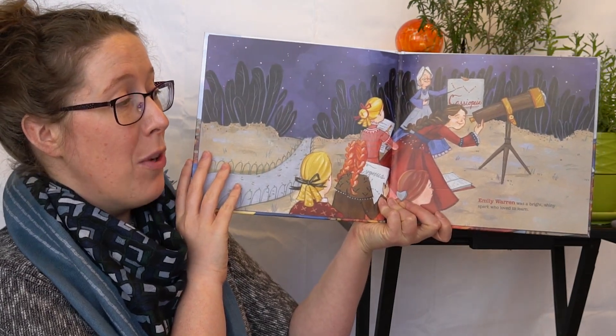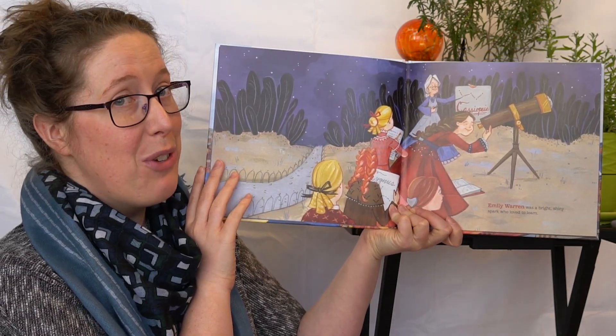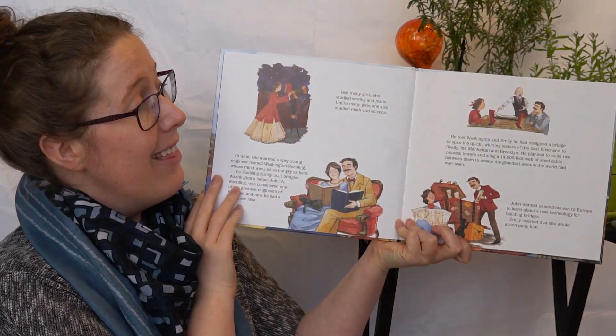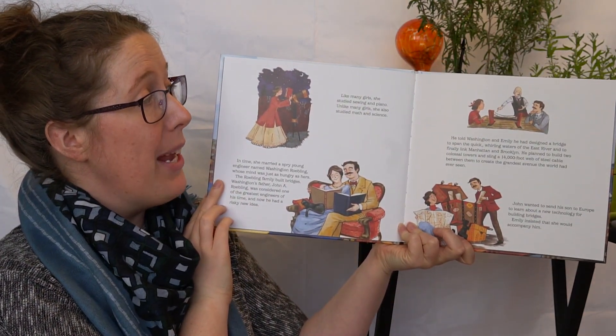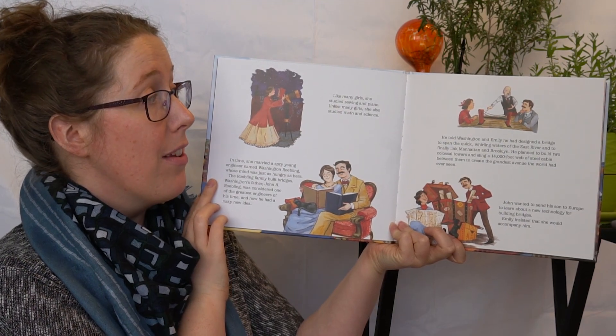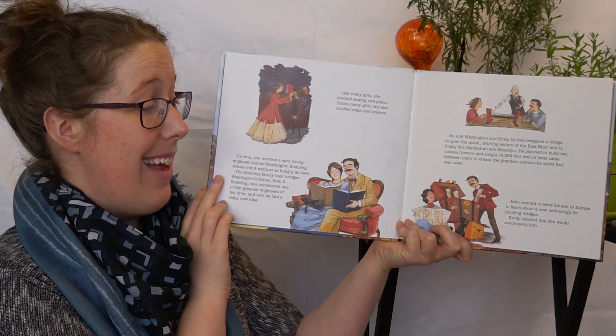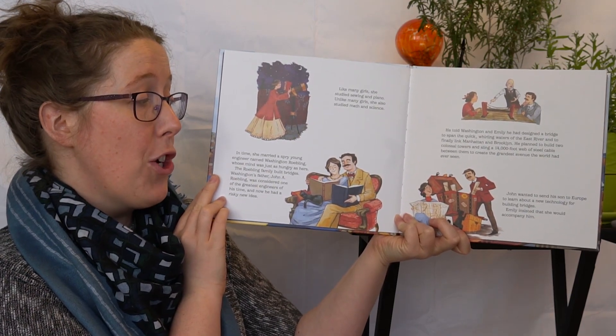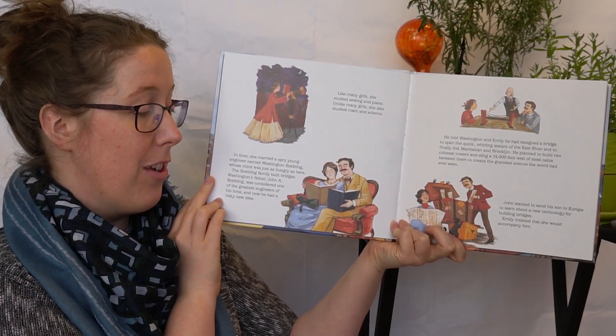Emily Warren was a bright shiny spark who loved to learn. Like many girls, she studied sewing and piano. Unlike many girls, she also studied math and science. In time, she married a spry young engineer named Washington Roebling, whose mind was just as hungry as hers.